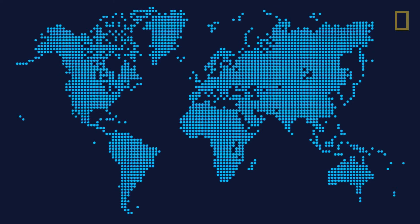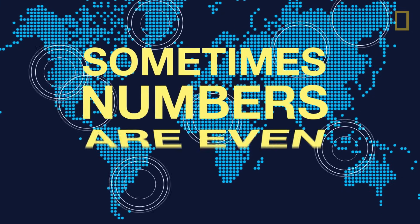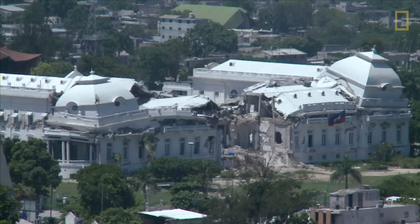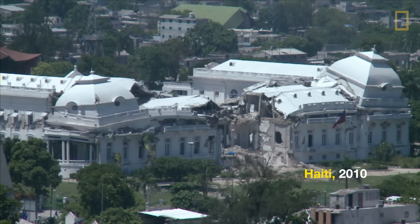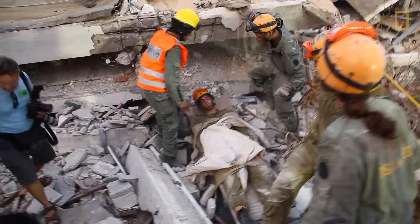On average, earthquakes kill about 10,000 people each year. Sometimes numbers are far higher. The quake that hit Haiti in 2010 killed more than 300,000 by some count, making it one of the deadliest on record.